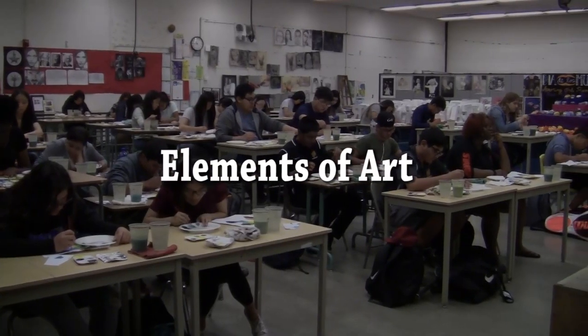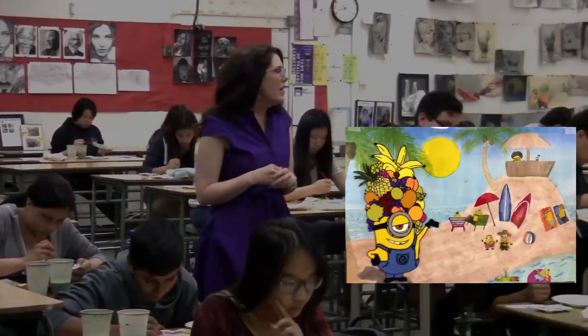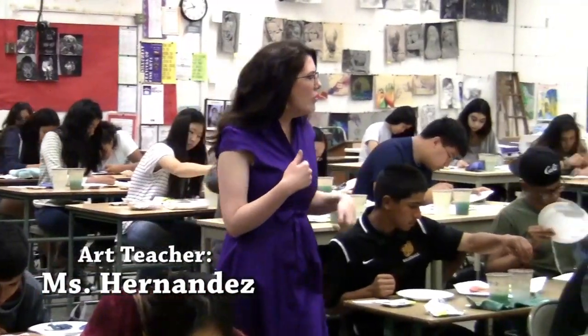Students learn about the elements of art — line, value, shape, form, space, texture, and color — while building skills in a variety of media.